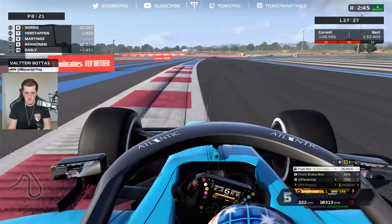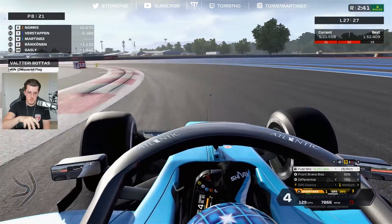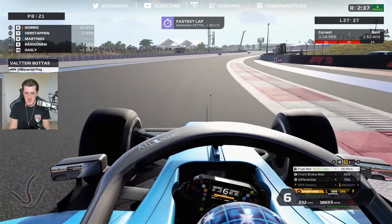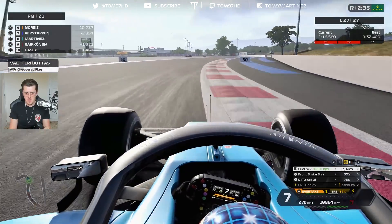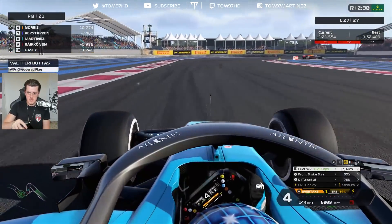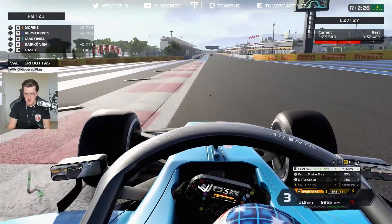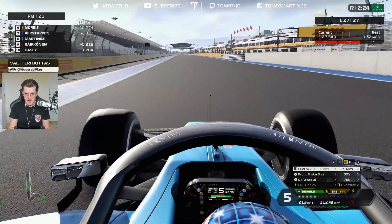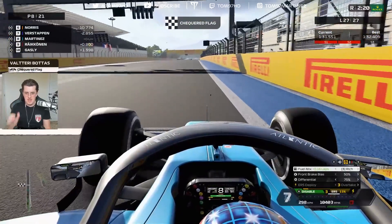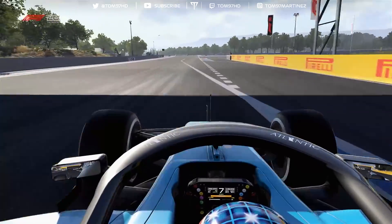We're going to hopefully bring this one home in the points. The pace from the AI was pretty strong today but we managed to just stay in front of Raikkonen and Kvyat the entire race until the opportunities presented themselves. For the third time in the last four races, we pick up points as we finish the French Grand Prix in 8th place — get in there!